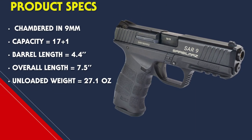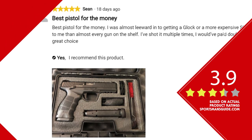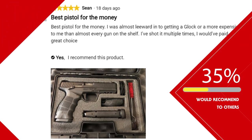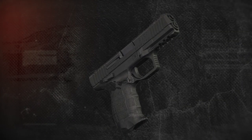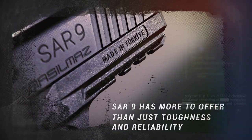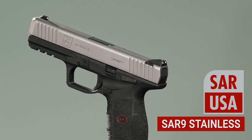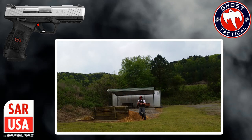The specs: chambered in 9mm with a capacity of 17+1, barrel length of 4.4 inches, overall length of 7.5 inches, and unloaded weight of 27.1 ounces. I've put thousands and thousands of rounds through this and never had a hiccup no matter what I was using. This thing is the love child of the HK VP9 and the Glock 17 — if you love how a VP9 feels, you're going to love the SAR 9. You can find it online for $379.